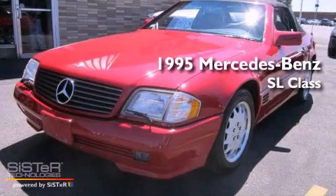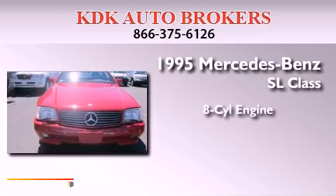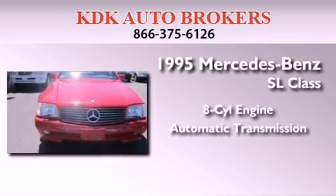This is a 1995 Mercedes-Benz SL-Class. It features an eight-cylinder engine and an automatic transmission.